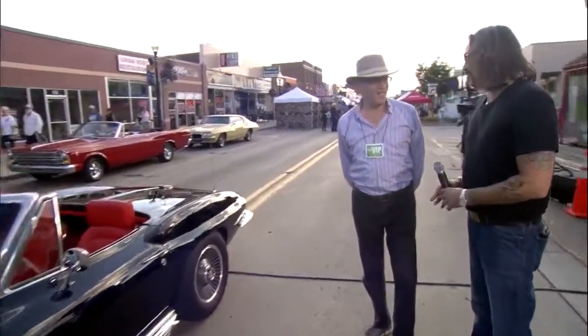Hey man, this is a beautiful car. Thank you. Wonderful, thank you so much for coming out. I appreciate it. Love it. So tell me about it — how did you come to it? Well, I've always been a Corvette nut. I've had a lot of Corvettes over the years.